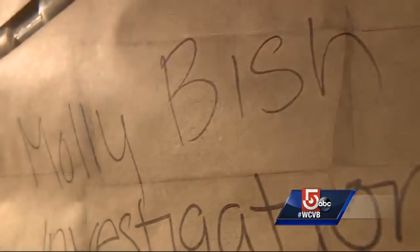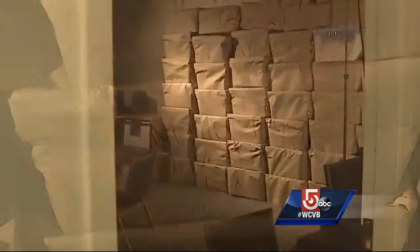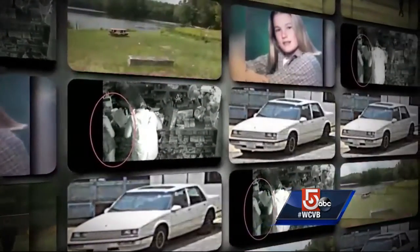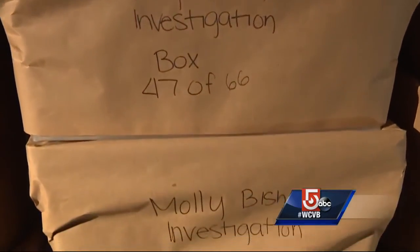66 boxes wrapped in brown paper bearing the name of Molly Bish are stacked to the ceiling, almost covering an entire wall in a room at the state police detective unit in Worcester. For the first time, Five Investigates gives you an exclusive glimpse into the volume of evidence and the amount of work that's been done to try to find her killer.